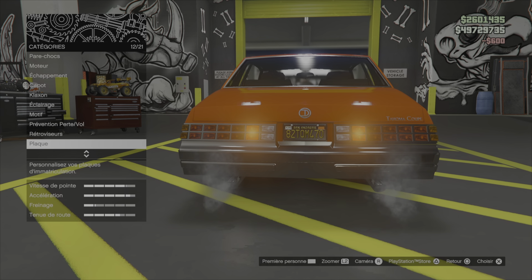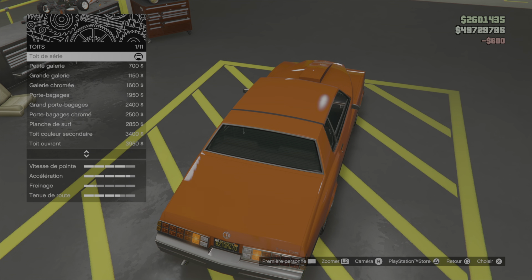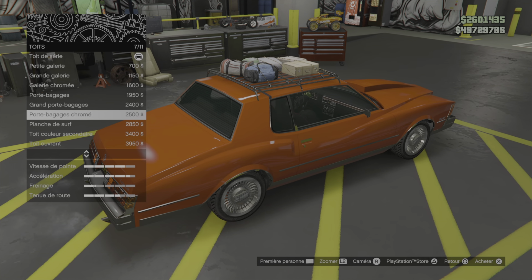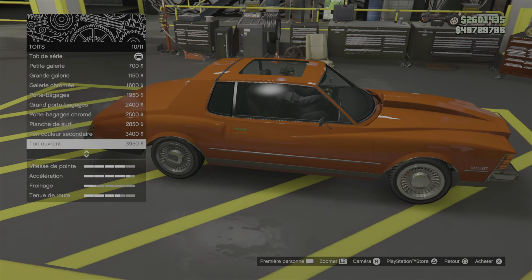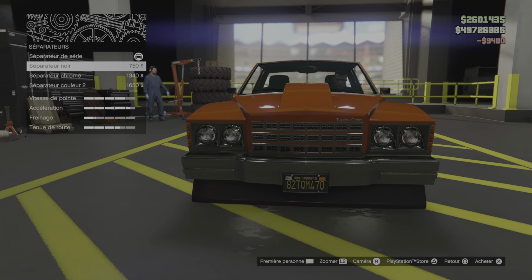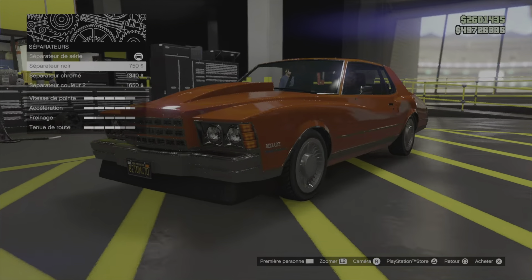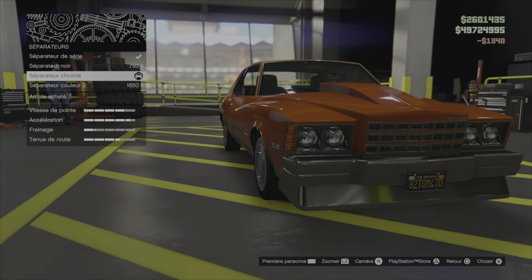Plaque noire. Peinture, on viendra après. Petite galerie, grande galerie, grande galerie chromée, porte-bagages. Lame de surf, toi couleur secondaire, toi ouvrant, toi ouvrant couleur 2. Séparateur noir, chromé, couleur 2. On va le mettre en chromé.